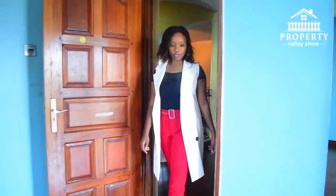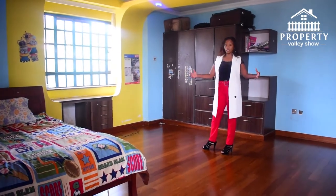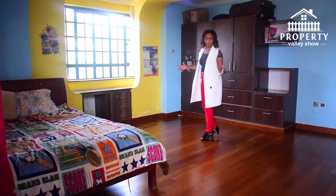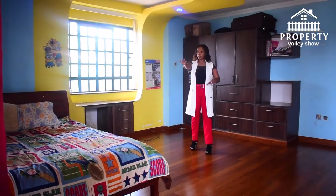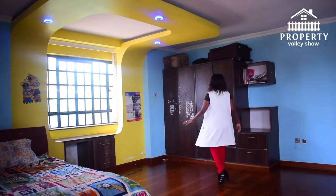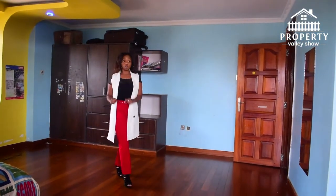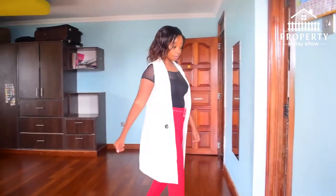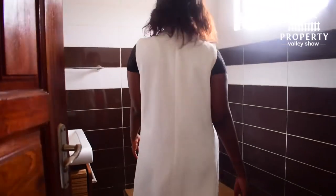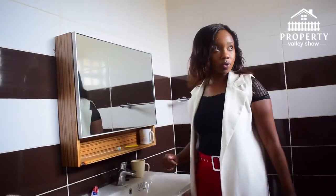Let's see one of the children's rooms — wow, it's very spacious. You can fit a six-by-six bed or even bigger. There are large windows bringing in a lot of natural light, beautiful gypsum ceilings, and ample space for clothes, handbags, and whatever you need. The room is also ensuite and the bathroom is very spacious. The floor and wall tiles are nice and there's a dressing space too.